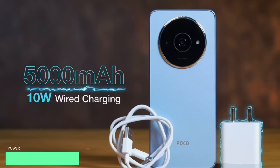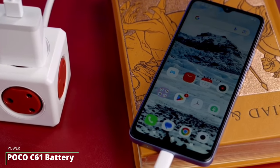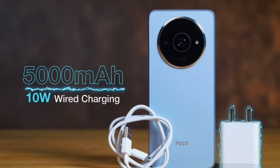As for the battery, this device comes with a large 5000mAh battery, but the downside is the 10-watt charger brick the phone ships with. That's a pretty slow charger for the battery size, but for the phone's price range, you can't expect more.